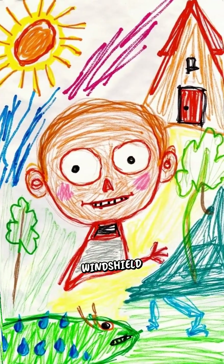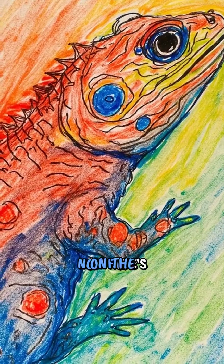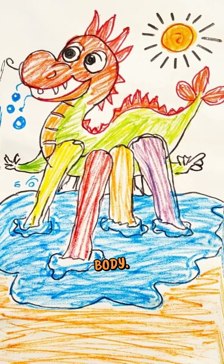Now here's where it gets really cool. Those tiny water droplets land on the lizard's bumpy skin and start traveling along the special channels. It's like having a water park built right on their body.